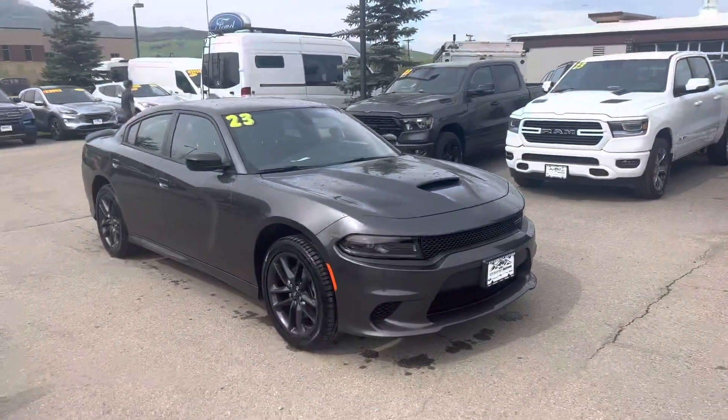Hola, buenos dias, bienvenido a todos. Hey everybody, it's Robert at Steamboat Motors. I have behind me, I should say, a very exciting car.